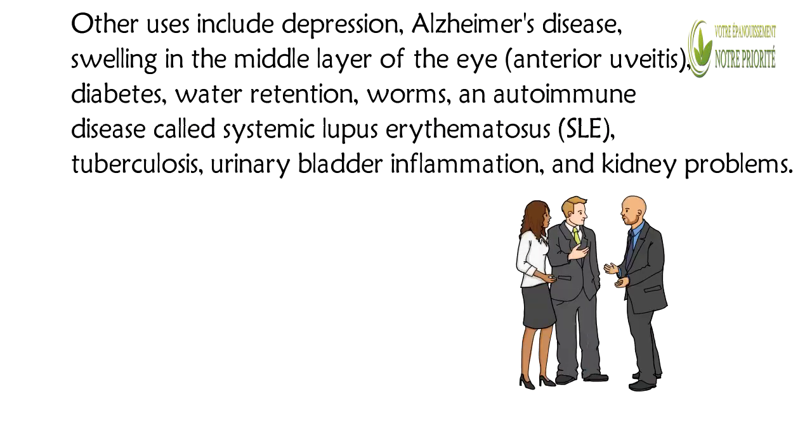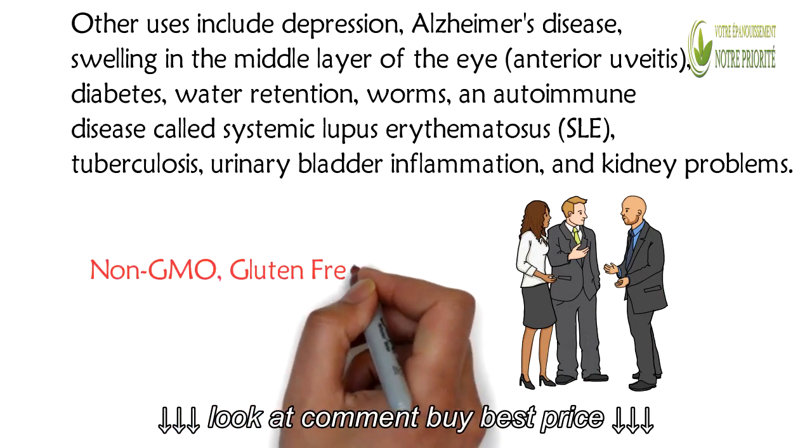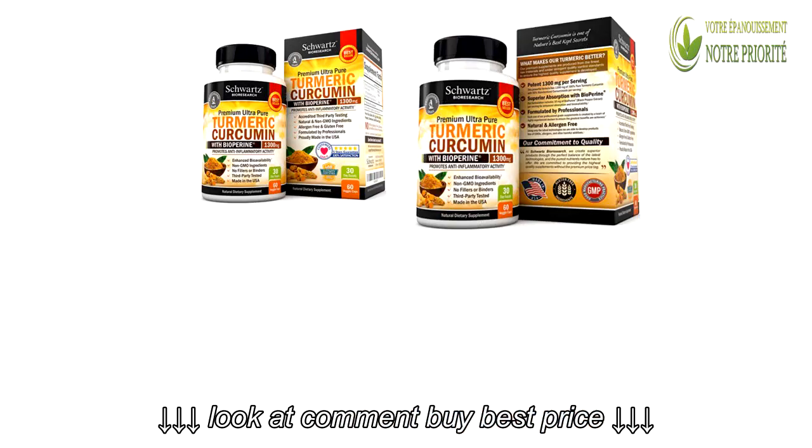This product has helped thousands of people and has received more than 4,000 reviews on Amazon. It is highly recommended for anyone looking for a natural supplement.